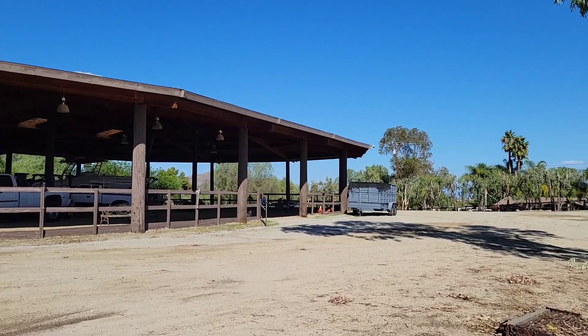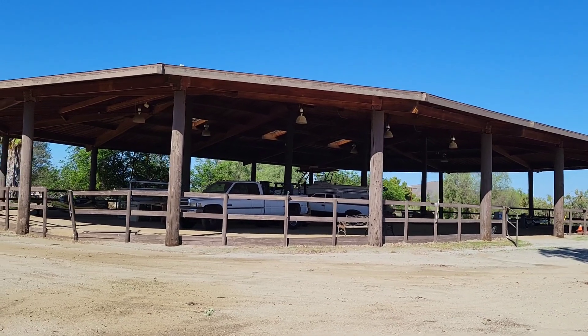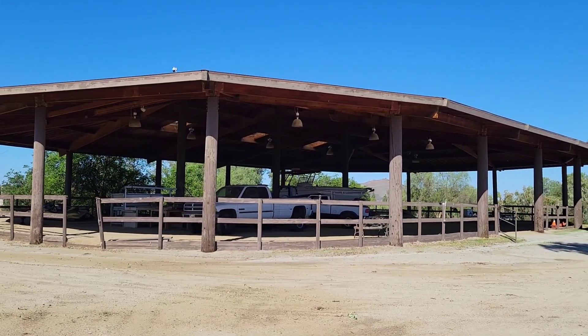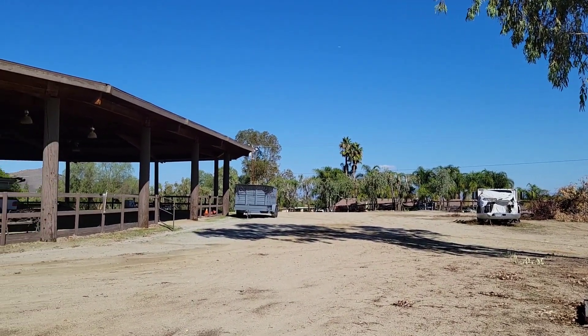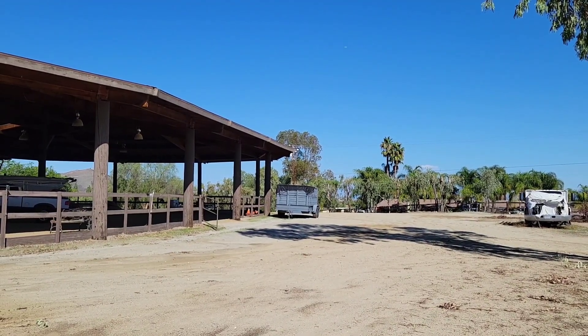Let's check the arena and the stables. Here we go — 11,000 square feet. This is a riding arena, perfect for shows, or for Perris.